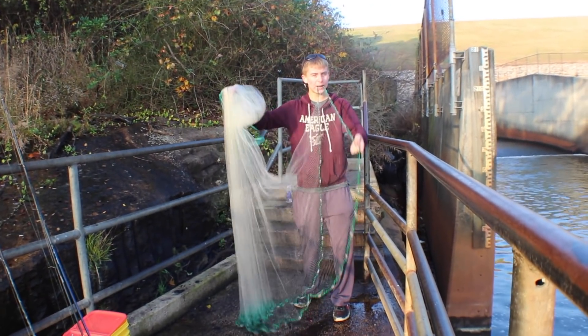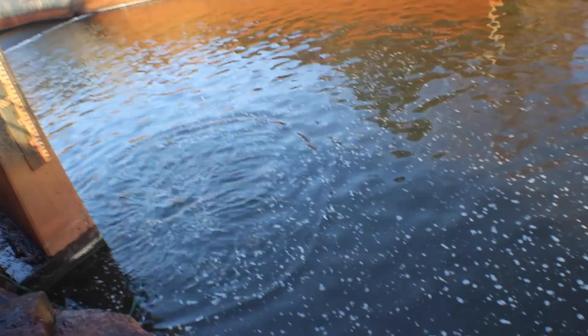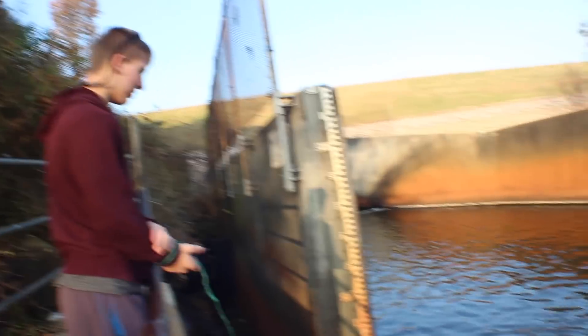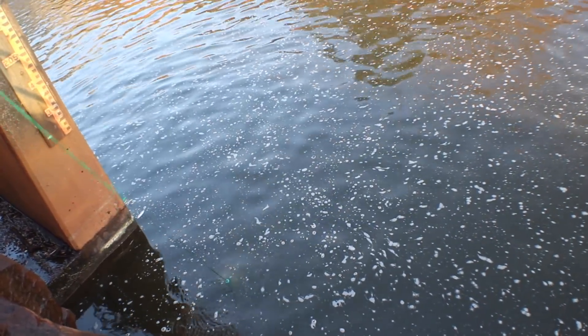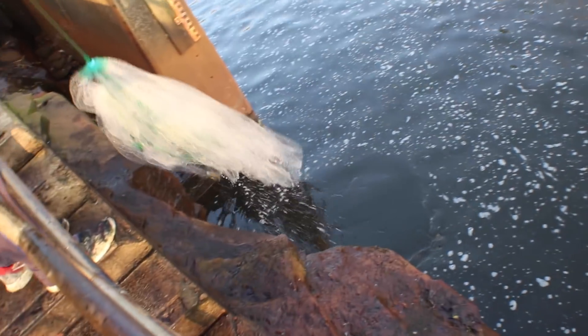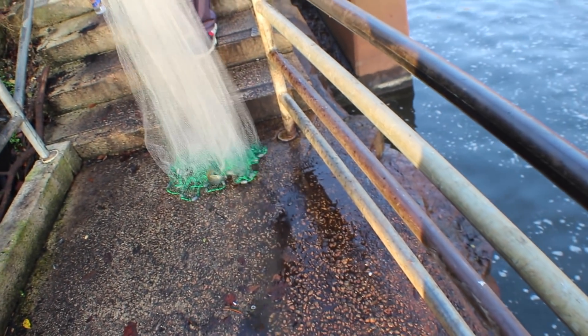Alright, here we go, I'm going to throw it around. I feel like they hang along that wall right there — that's probably the closest I'm going to be able to get to that wall. It's a big bluegill. Two bluegill, three bluegill — oh my gosh. I need to get some shad. Let's get those big bluegill.